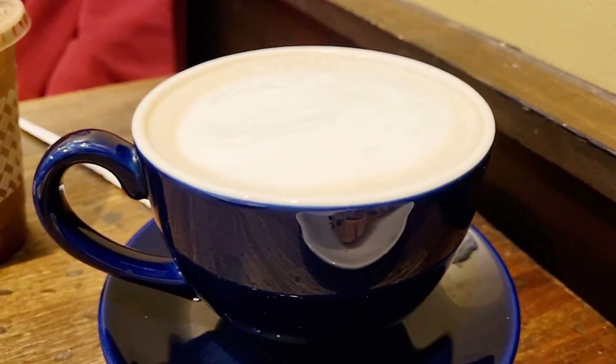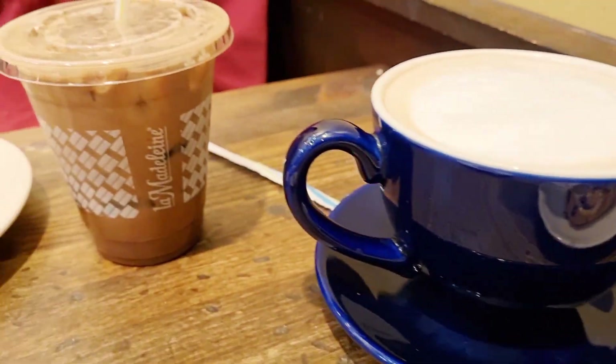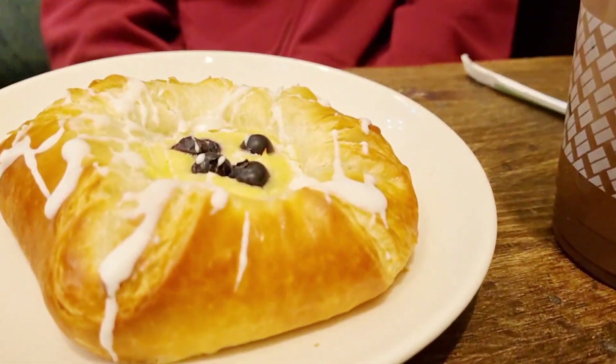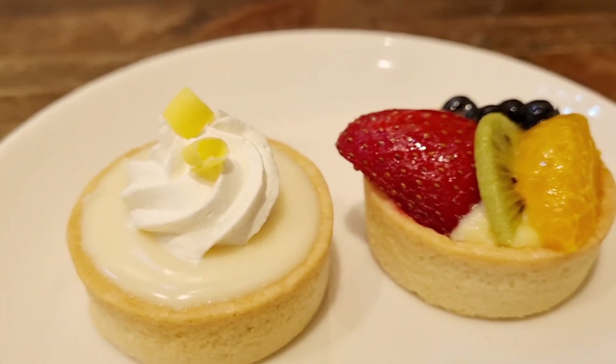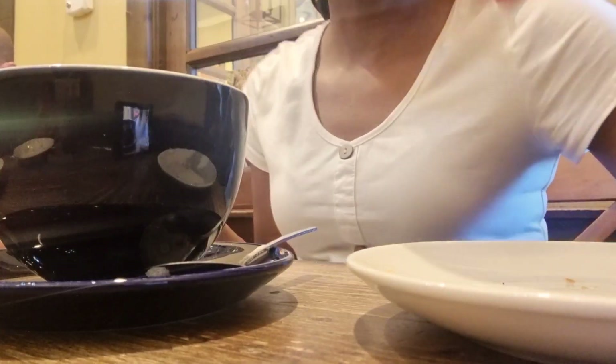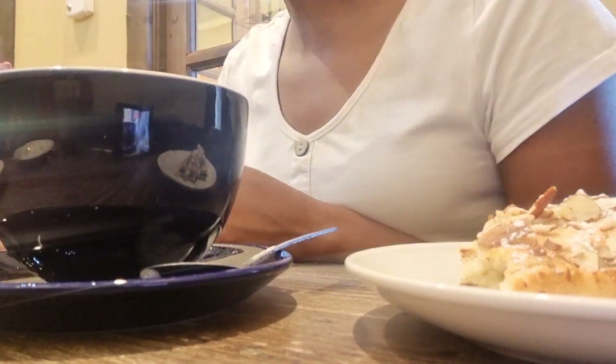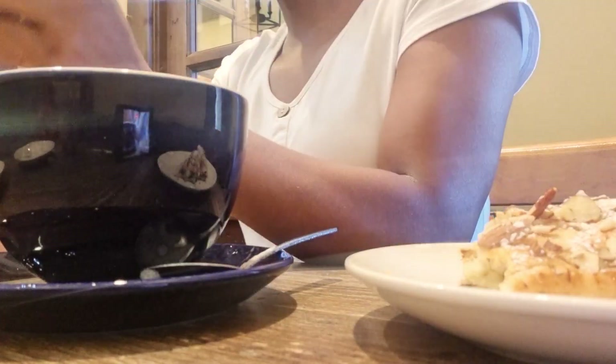My daughter got an iced coffee and a blueberry and lemon danish, and everything was delicious. We just took our time hanging out that morning, did some window shopping, and enjoyed some time together. It was something different — my children had never been to a little cafe like that and they really enjoyed it.